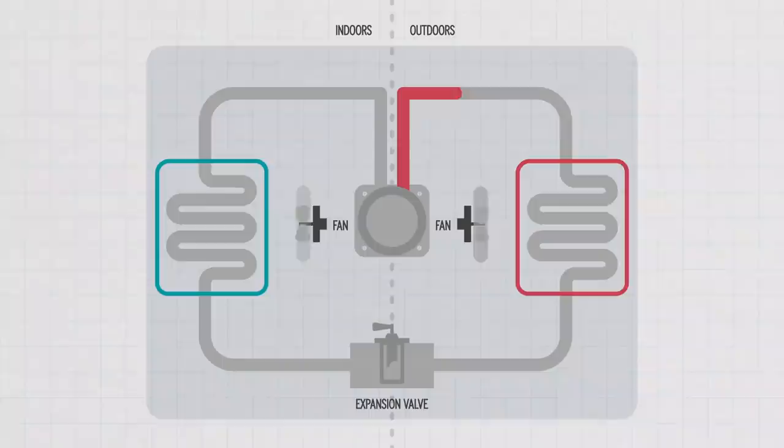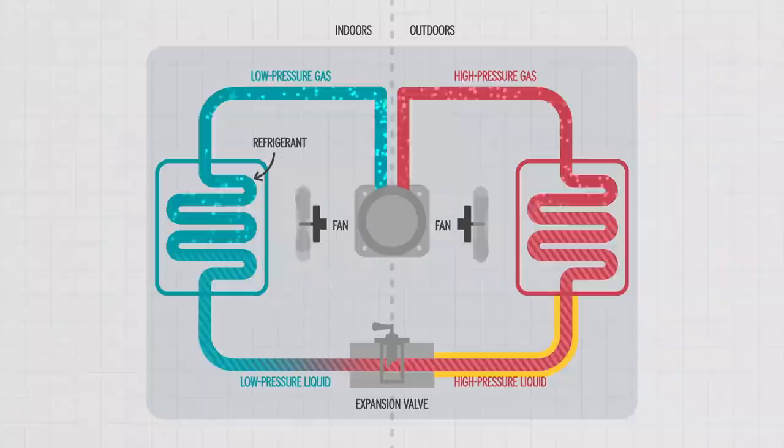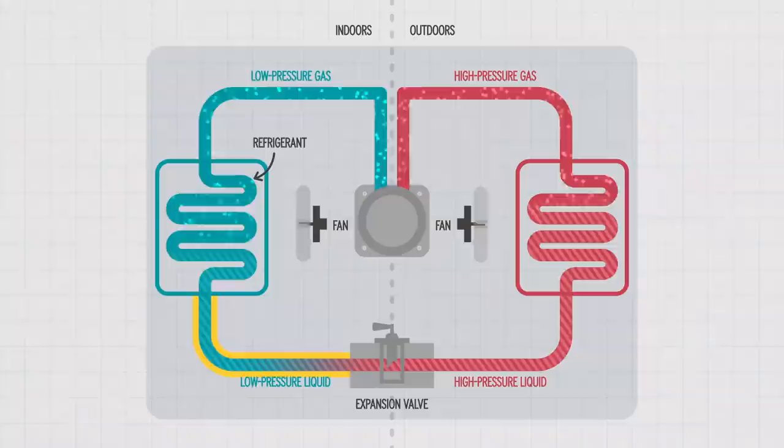Your air conditioner contains a chemical refrigerant. What makes the refrigerant special is that it can transition between a gas and a liquid at a relatively low temperature. The refrigerant is kept as a high-pressure liquid until it reaches an expansion valve, where it's allowed to expand in an area of lower pressure, partially vaporizing and cooling down. The refrigerant is now the coldest it will be during the cycle.